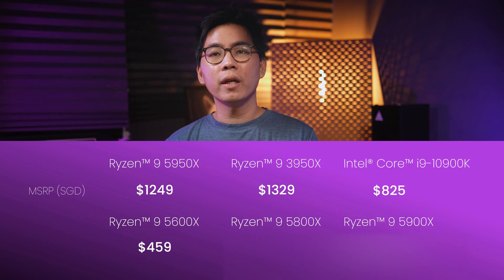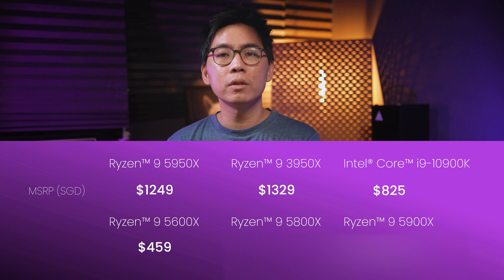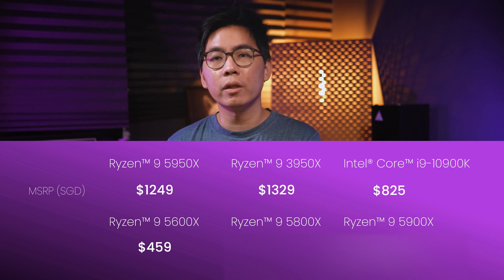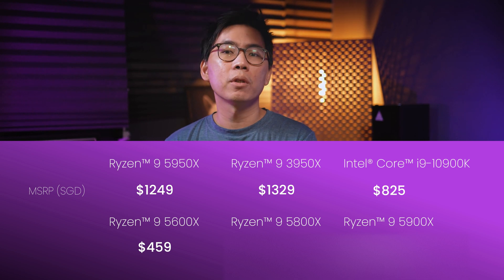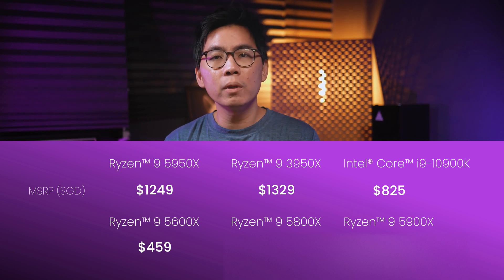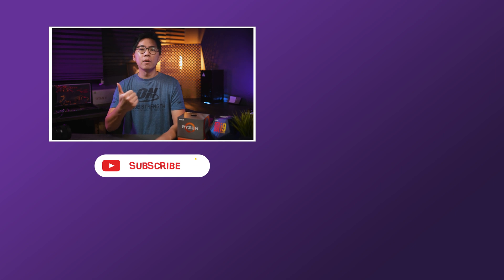The AMD 5950X retails at $1,249 SGD, which is $80 more than the current gen AMD 3950X, and around $400 SGD more than the Intel 10900K — if you can find it in stock. With Intel's continued 10nm delays and production walls, AMD is set to dominate 2021 across all segments, and all we can say is: great job AMD. If you liked this video, do give us a thumbs up, or a thumbs down if you didn't. Drop your thoughts in the comment section below. We enjoyed making this video and we'll catch you in the next one.